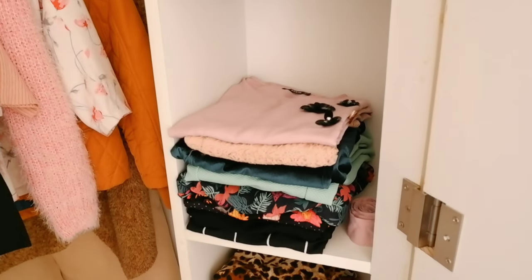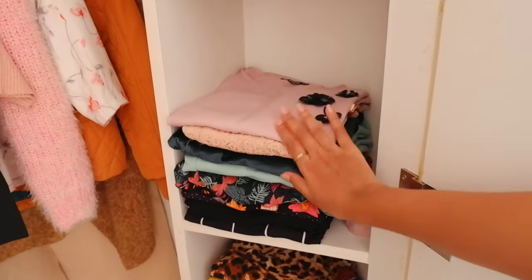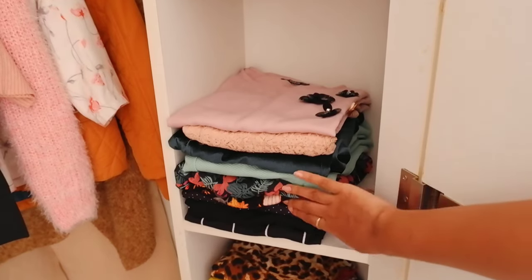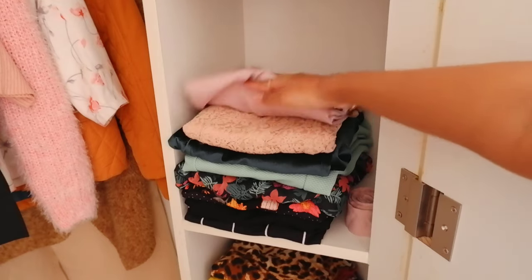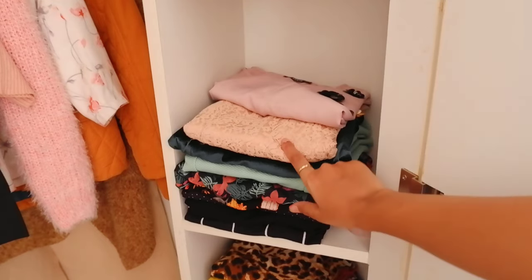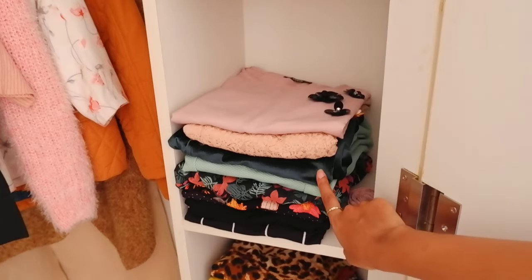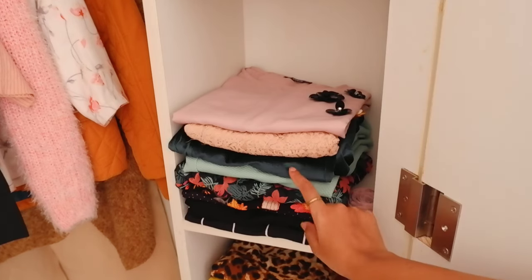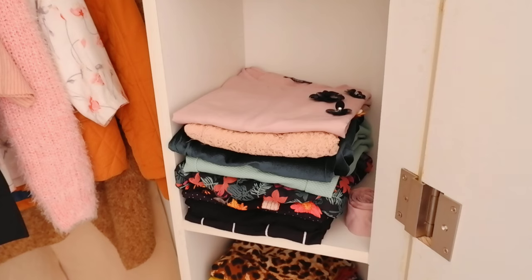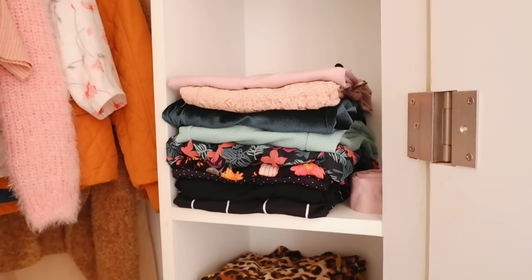In the second shelf I have my dresses — just a few of them, as I decluttered before moving in. I've only kept my favourite pieces. This one is my favourite, you may have seen it on my Instagram — it's an off-shoulder bodycon. And this one below it is my birthday dress from last year that I haven't tried yet. Next to it I have kept a belt for one of the dresses.